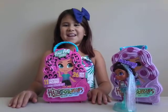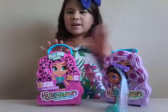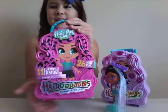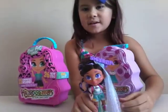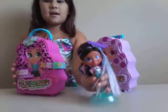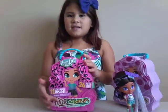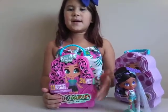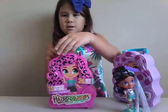Hey guys, welcome back to Kami's Galaxy. We are going to be opening this one today, and we already have this one. I am going to be opening these ones. This has 11 surprises and 26 dolls to collect. So now I'm going to open it.